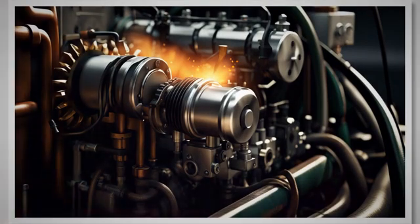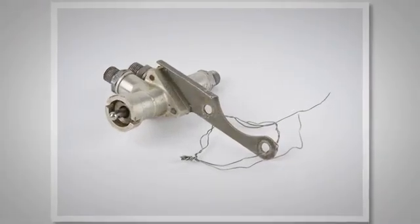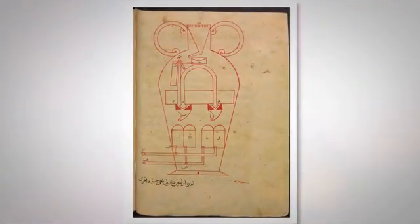Unlike their petrol counterparts, diesel engines utilize pressure over spark plugs to ignite fuel, which plays a pivotal role in their shutdown process. At the core of the shutdown behavior in diesel engines is a specially designed component — the fuel shutdown solenoid. This ingenious invention is responsible for cutting off the fuel flow, thus initiating the shutdown process.